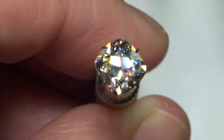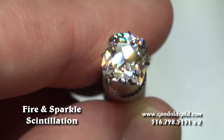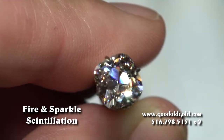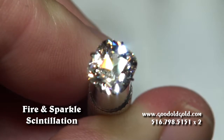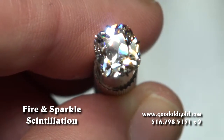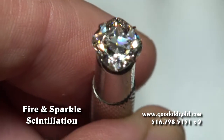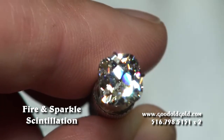In this clip we're looking at a beautiful 2¼ SI1 August Vintage Cushion. This is an absolutely magnificent piece of work. And we're looking at it in the strong spot lighting. Absolutely beautiful, beautiful diamond.